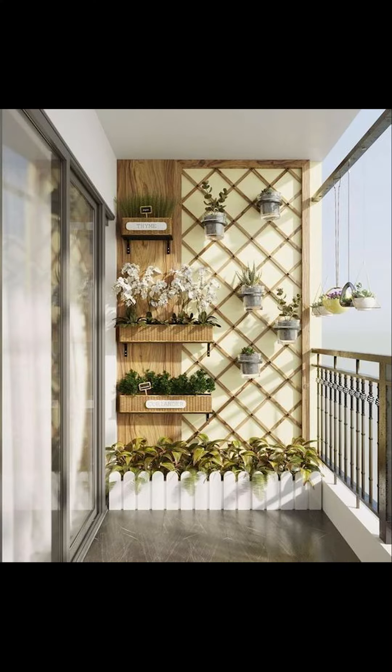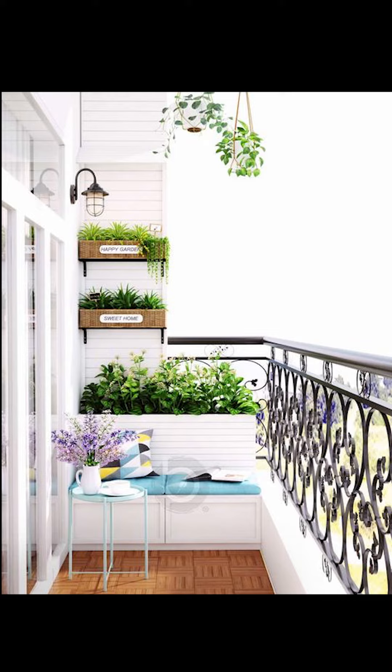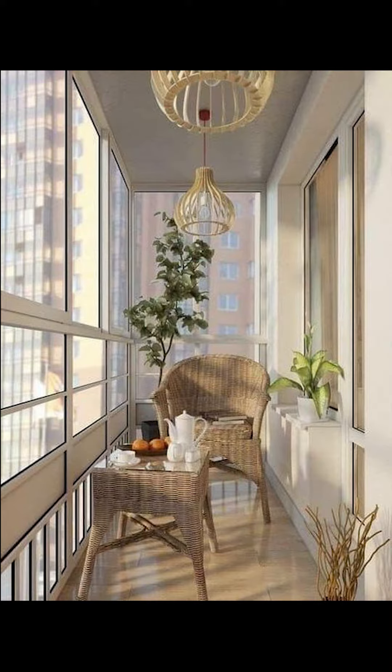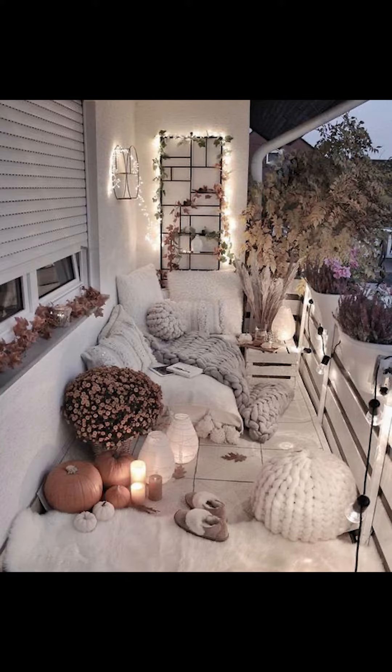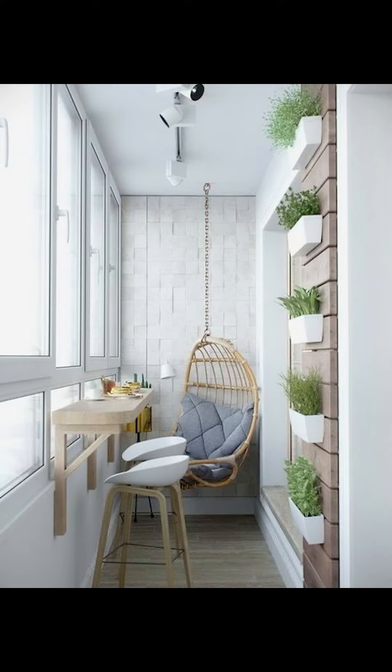You can try going with unique plants for your balcony to give it a more lively look. You can try going with unique lighting ideas, or you can try setting up a library or a meeting area to give it a prettier look.